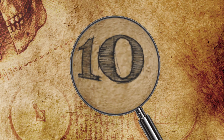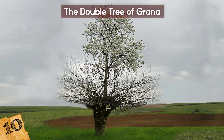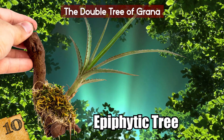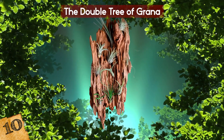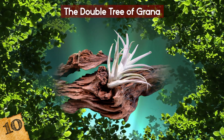Number 10: The Double Tree of Grana. Found in Grana and Cazorzo in Piemonte, Italy, is an extremely rare type of tree. It's a mulberry tree with a cherry tree growing on top of it, and both are in perfect health. It's what's known as an epiphytic tree, which means there's one growing on the surface of another. They aren't particularly uncommon, but usually they only grow to a small size, and only grow as large as this in exceptional circumstances.